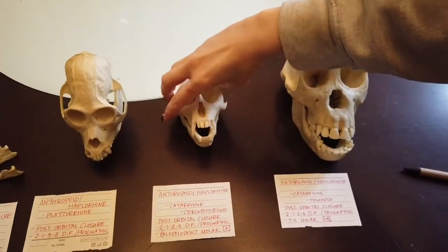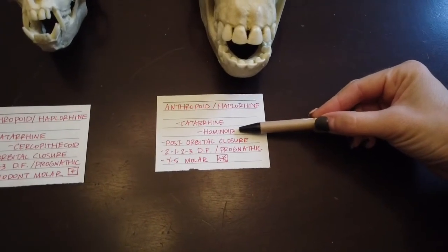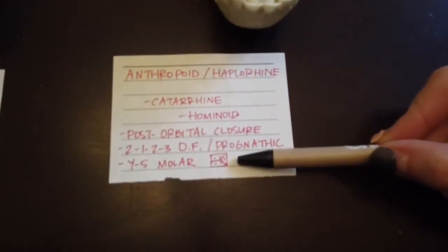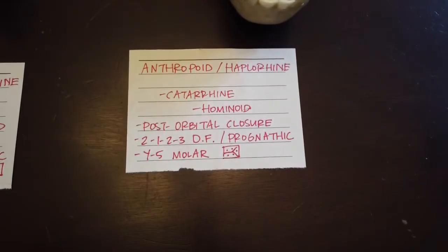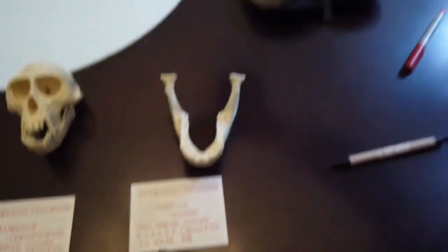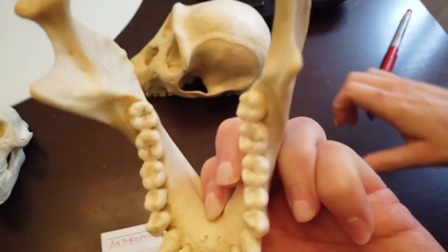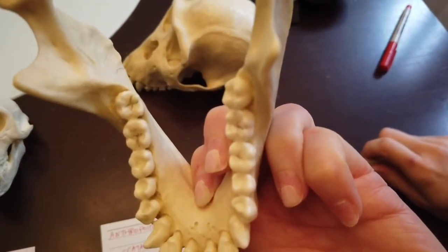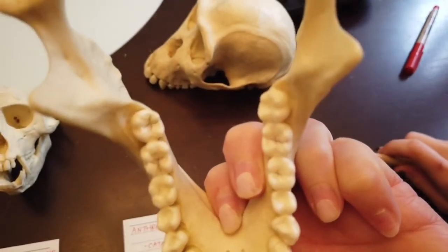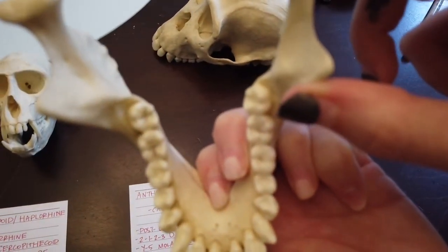For your old world apes — these are your hominoids — the way you can tell a hominoid from a skull is they have a Y5 molar. There are five points or cusps with a little Y-shaped line running through it. If we look at the bonobo skull, you can see on the back molar how there are five different points and a Y-shaped line that runs down the middle. Y5 molars is what makes your hominoid ape.